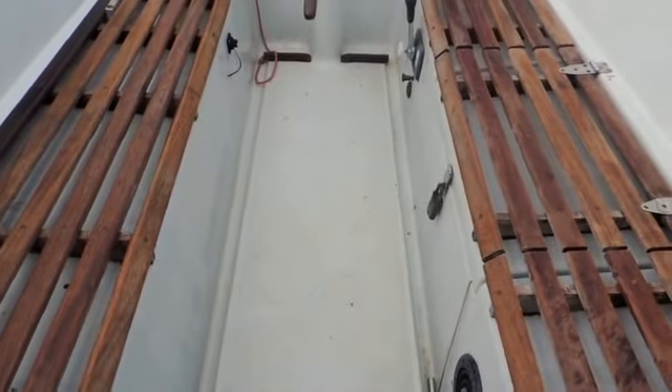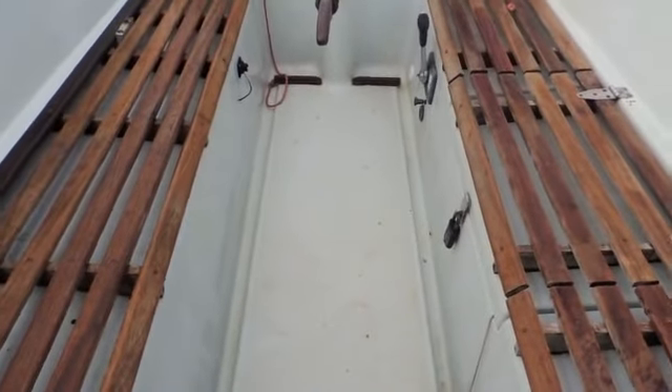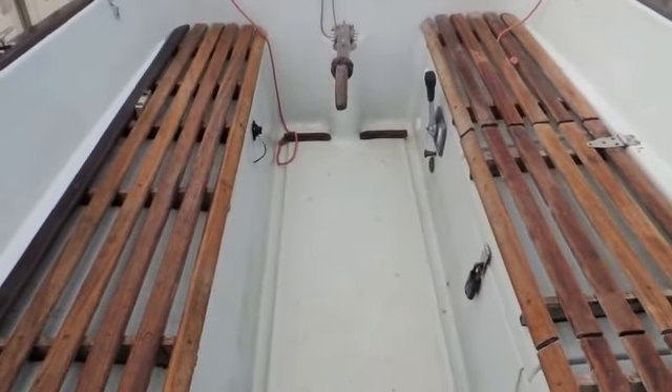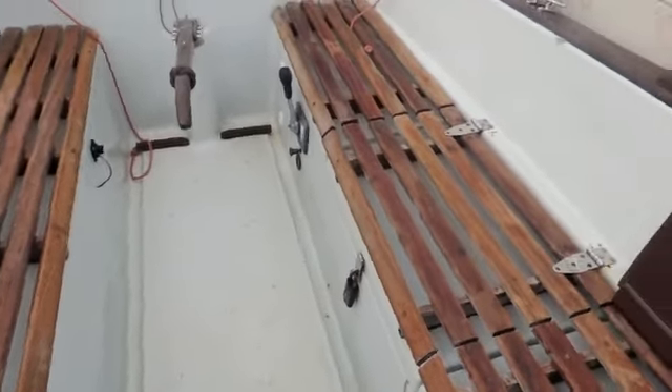Hello, I'm Suzanne from Boatshed Kent and today we're looking at a Vanderstat offshore 8-metre sailing yacht. We're going to start in the cockpit and work our way around the boat.